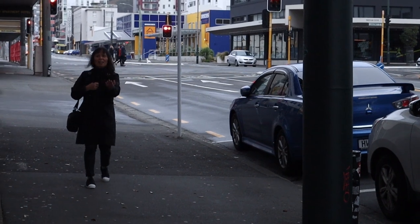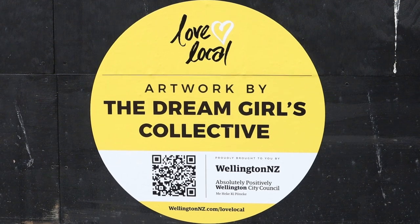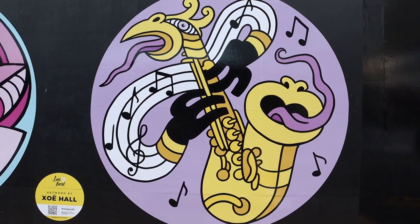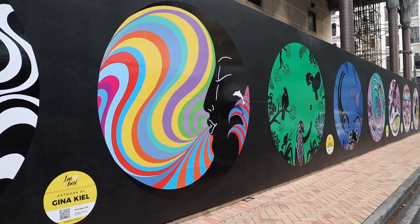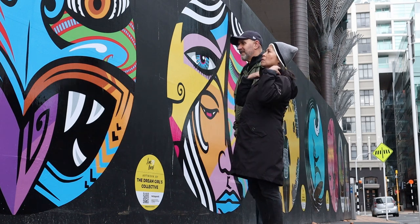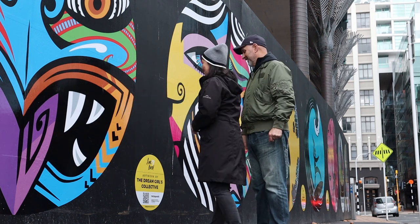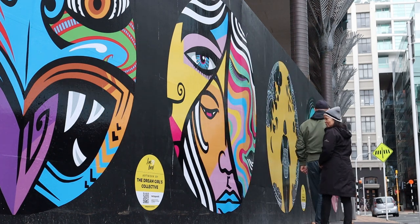The last part of our walk for the day was to see some artworks. We walked from Lower Cuba Street to Harris Street. The fencing on Harris Street alongside the Wellington Central Library had been adorned with large round decals. The artworks were created by three female artists dubbed as the Dream Girls Collective. The aim is to add vibrancy to areas in the central business district that are currently feeling the effect of the pandemic.